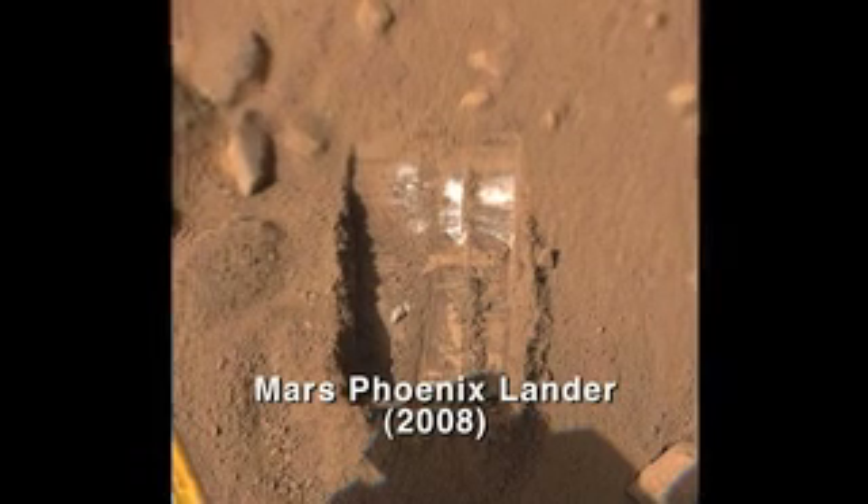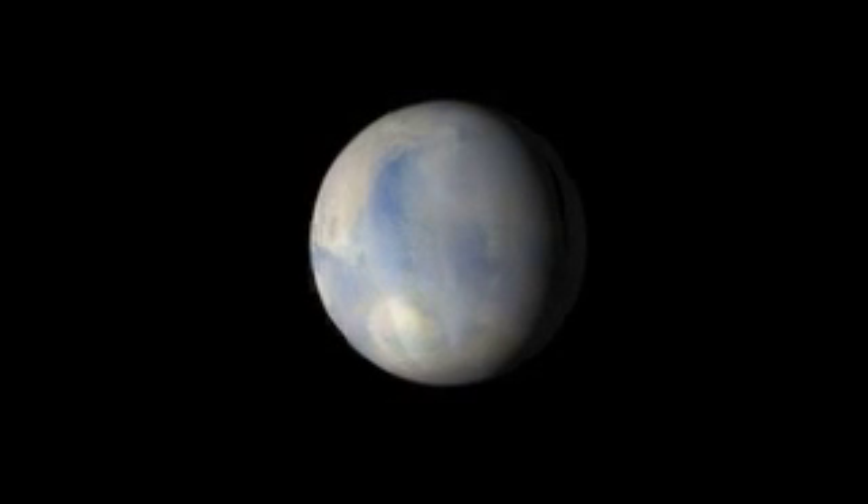I think one of the things that's really interesting about this is that it gives us a new window into the water story on Mars. The whole Mars program has been following the water, and this is our first insight into how water and climate have changed on Mars over the last 10 to 100,000 years. It gives us another piece of the puzzle to understand the climate history of Mars.